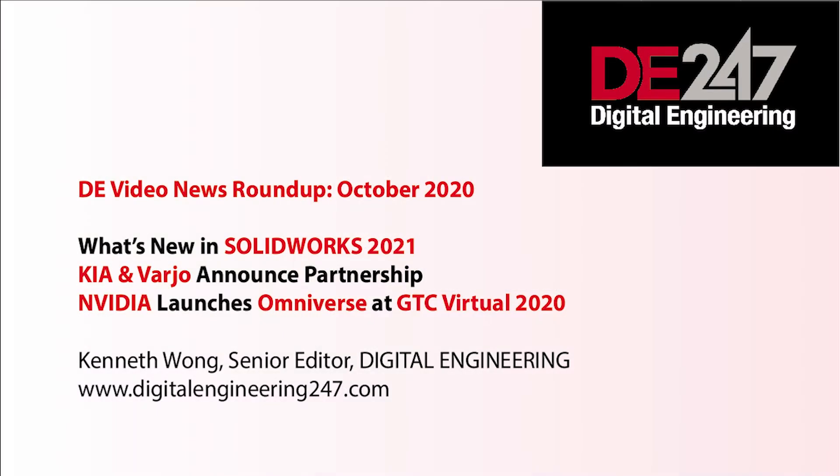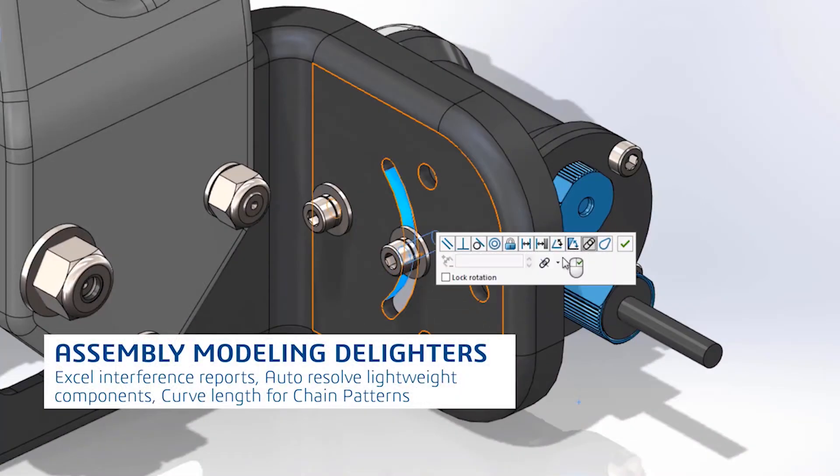Hello, everyone. Welcome to a new episode of TE Video News Roundup. Hope you and your loved ones are staying safe. Let's start with an upgrade — a SOLIDWORKS upgrade, that is.